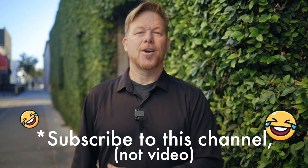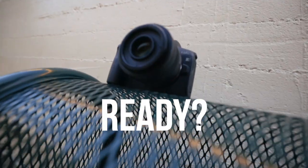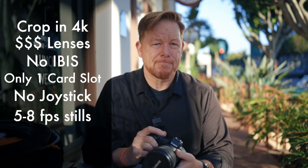Here are the cons about the EOS R — the things that didn't bother me after a year of owning one, but were potential deterrents: 4K crop, expensive lenses, no in-camera stabilization, only one card slot, no joystick, and you can realistically shoot only about five images per second.